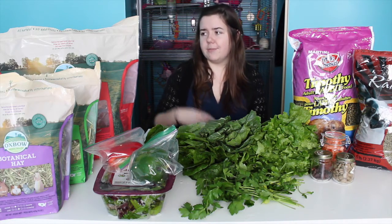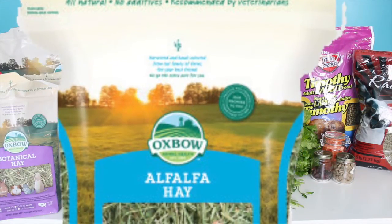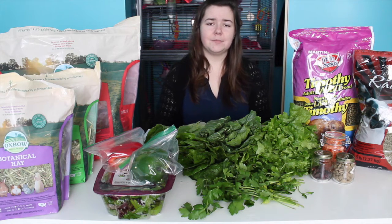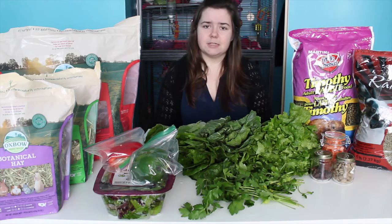You can also get chew toys and other things to wear down their teeth. I feed Timothy hay, which is in the red bag. Another hay you could feed is alfalfa. Alfalfa hay should only be given to rabbits under six months old because it has a lot of calcium in it, and calcium is great for growing rabbits. But after six months of age you should be feeding a grass hay such as Timothy or orchard grass.